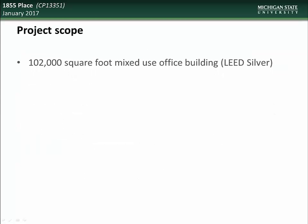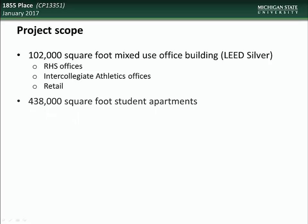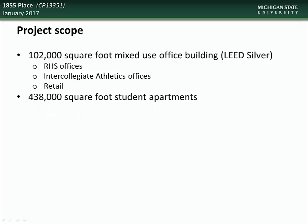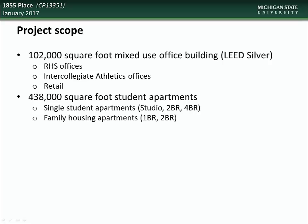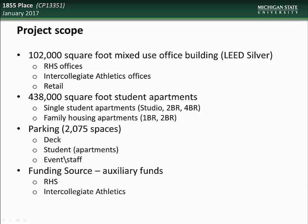The scope of the project will include a 102,000 square foot mixed-use office building that will be LEED Silver Certified, which will include RHS offices, intercollegiate athletic offices, as well as retail space. Creation of 438,000 square feet of student apartments, both single student apartments as well as family housing apartments. And creation of 2,075 parking spaces, including a parking deck, to accommodate students, staff, and campus events. Funding sources for this project will come from auxiliary funds, from RHS, intercollegiate athletics, and parking fees.